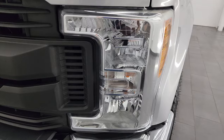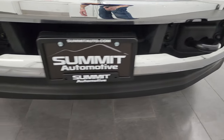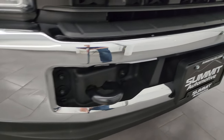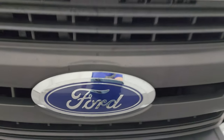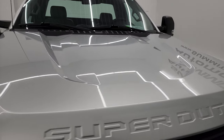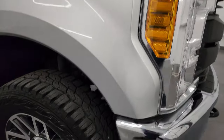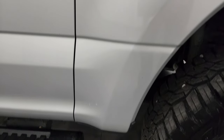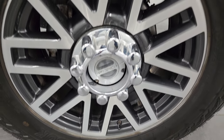The front fender is absolutely perfect, headlight lenses are nice and clear, and the front bumper and lower valence are in fantastic condition. You do get the tow hooks there, the Ford emblem is in really nice shape, and the hood is in excellent condition as well. I didn't see any major dents or dings on there. The passenger side front fender is very nice as well, and the passenger side front wheel has no major scuffs or scrapes.